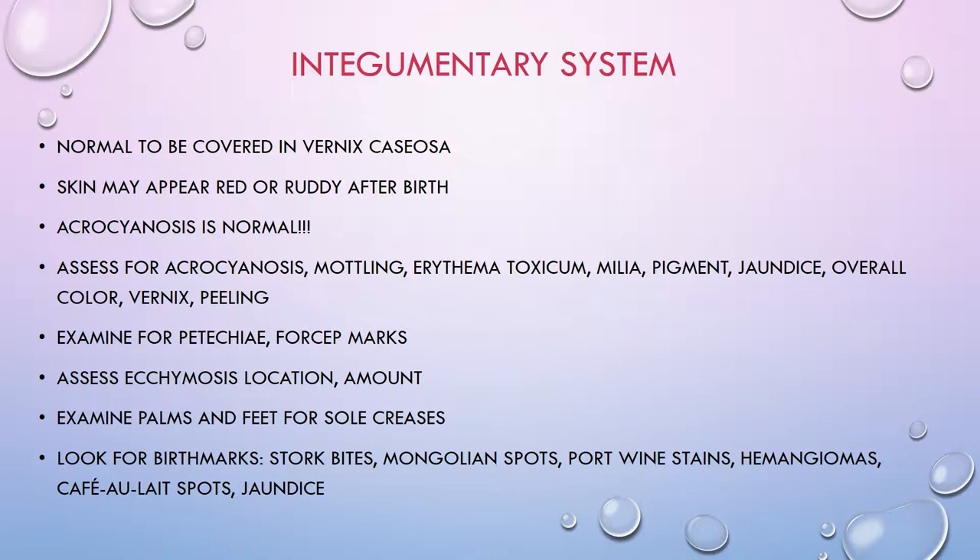You want to examine the head and face for petechiae and forcep marks. Sometimes if babies are born fast in a precipitous delivery, they can have petechiae or bruising on the forehead. Document the location and color of the petechiae — whether red or purple — and reassess later to make sure they are not spreading, as petechiae can indicate a bleeding disorder.